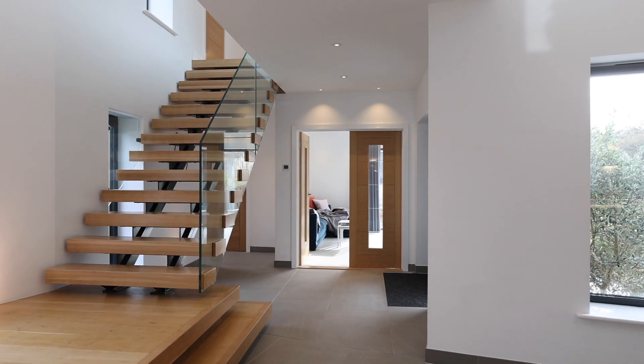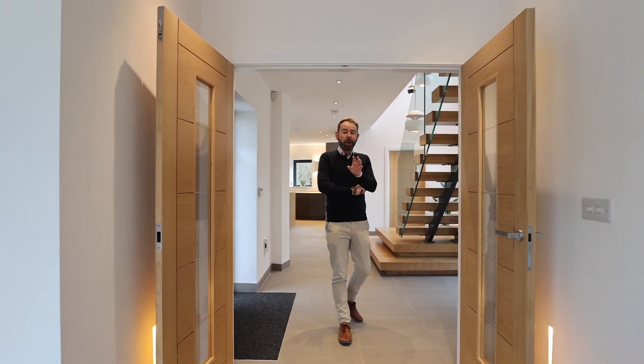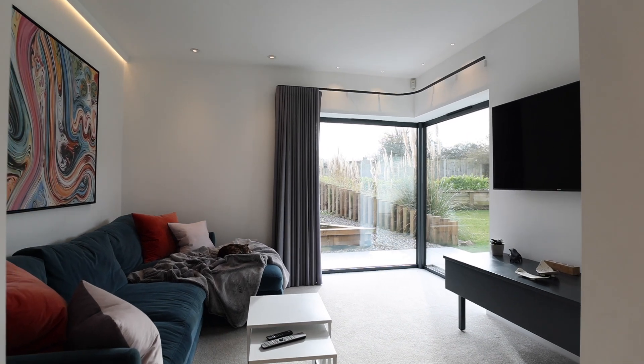Open-plan living is fantastic — so sociable — but it's always quite nice to have a little bit of quiet space where you can close the doors off and actually relax and get away from it all.